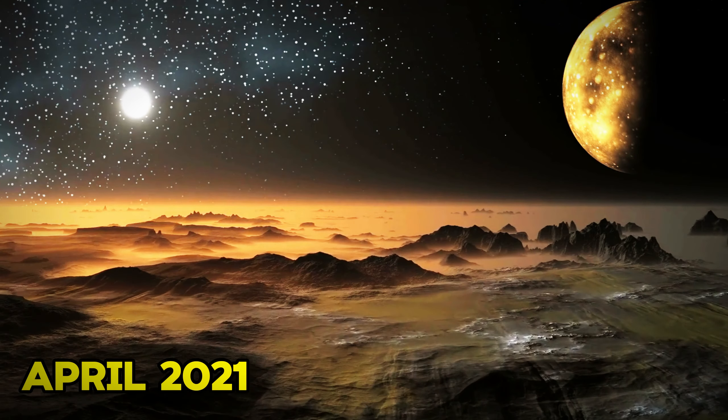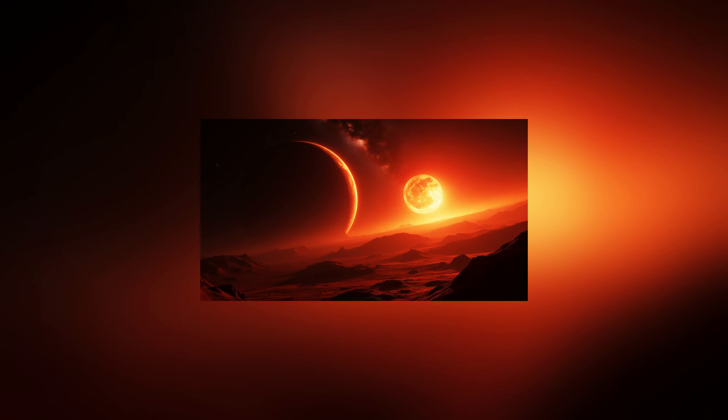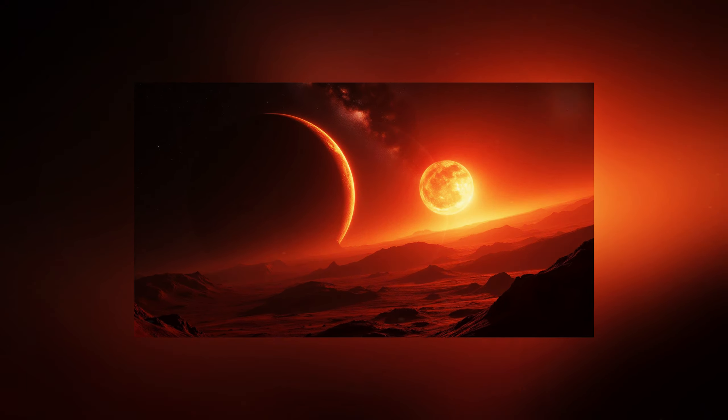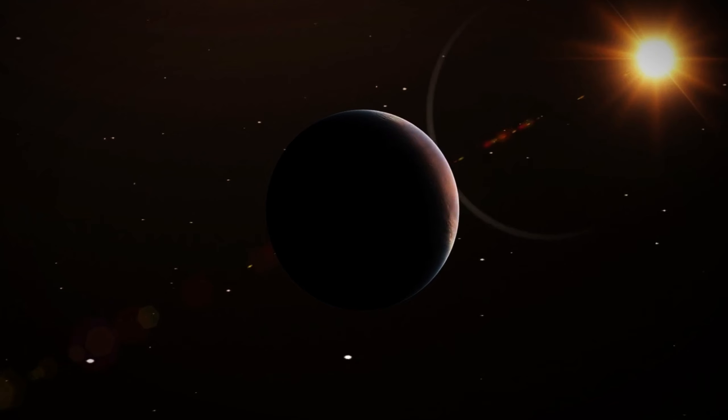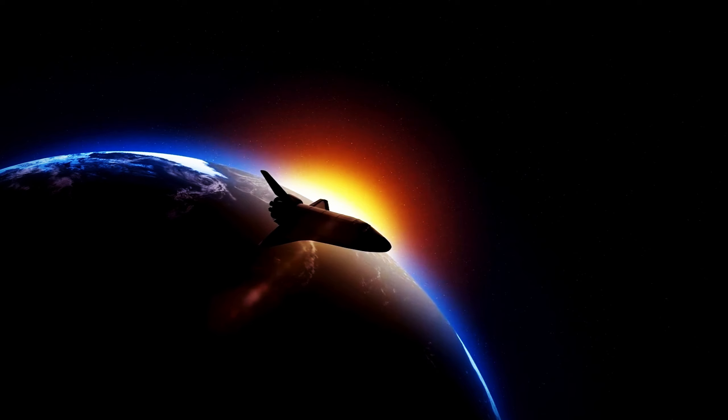In April 2021, the most powerful solar flare ever recorded from Proxima Centauri was observed, surpassing all previous flares by a factor of 100. This is the stark reality: despite its fascinating nature, the concept of a livable planet around Proxima Centauri may need improvement.